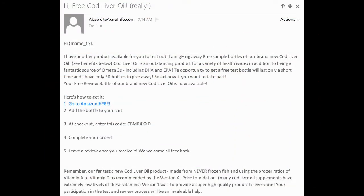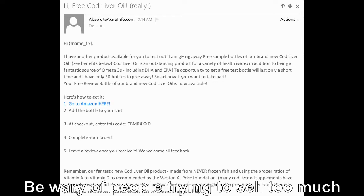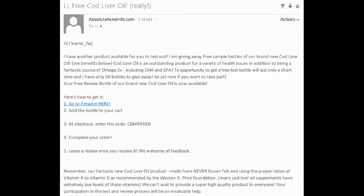In this email that I received it says: 'I have another product available for you to test out. I am giving away free sample bottles of our brand new cod liver oil. Cod liver oil is an outstanding product for a variety of health issues in addition to being a fantastic source of omega-3s including DHA and EPA.' And nearer to the end of the email it says: 'Remember our fantastic new cod liver oil product made from never frozen fish and using the proper ratios of vitamin A to vitamin D as recommended by the Western A Price Foundation.'